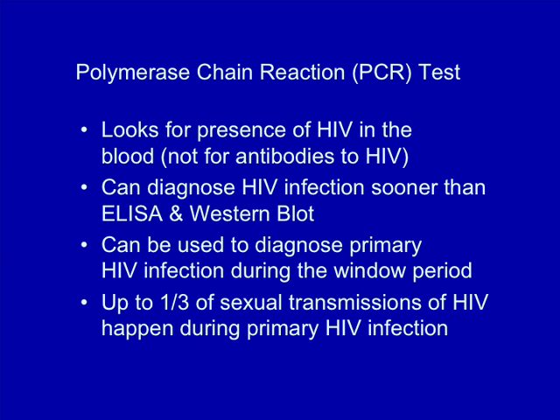The PCR test is very useful for diagnosing primary HIV infection. When people are initially infected with HIV, the virus multiplies very rapidly in the body because the immune system hasn't had the time to gear up a strong response and fight back yet. During this time, a person will have extremely high viral loads — up to two million copies of the virus per milliliter of blood — and they are by far the most infectious. In fact, it's estimated that up to a third of HIV transmissions via sex occur during the period of primary HIV infection.